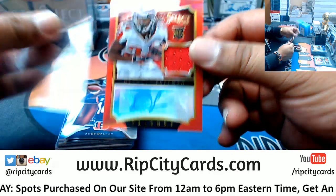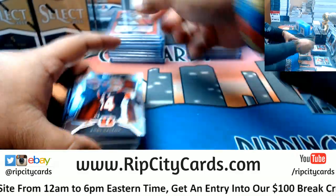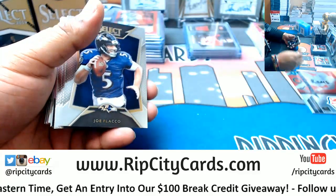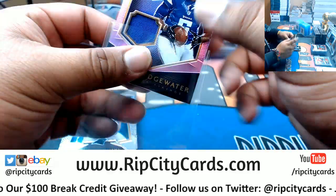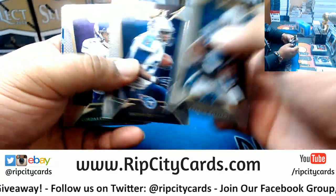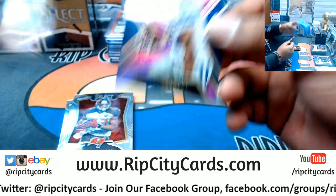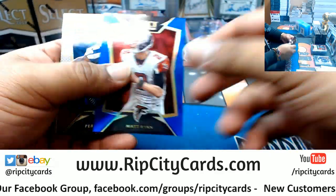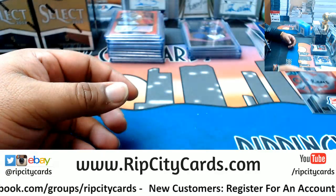Devontae Freeman rookie patch auto for the Falcons, that's numbered to 30. Noice. David Fails Bears rookie. Roethlisberger Steelers refractor. Teddy Bridgewater Vikings patch, to 199. Devon Street rookie for the Cowboys, to 199. Isaiah Crowell rookie Browns. Matt Ryan blue for the Falcons, numbered to 50. Alrighty.